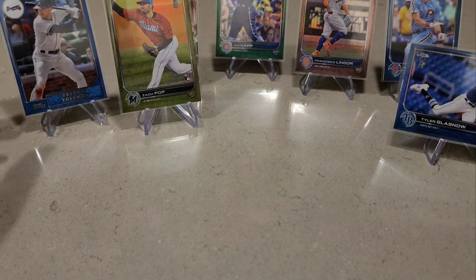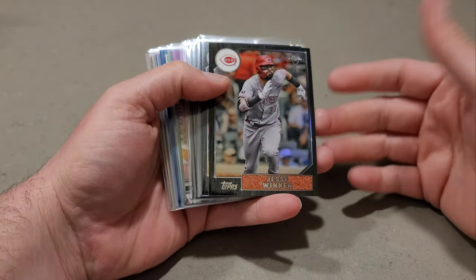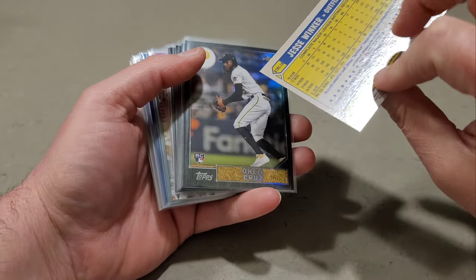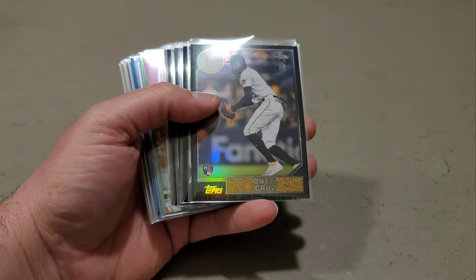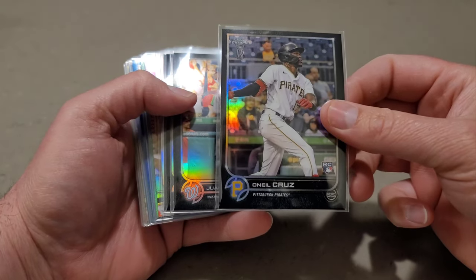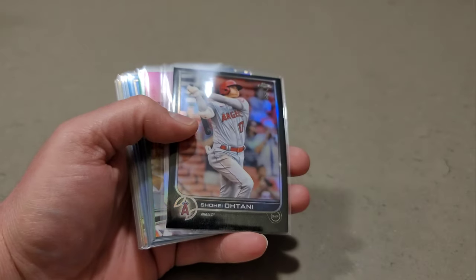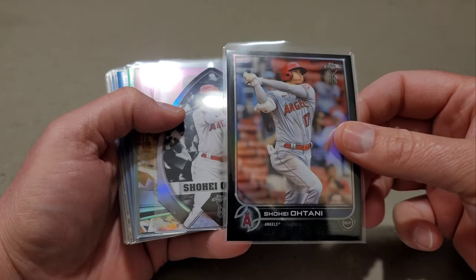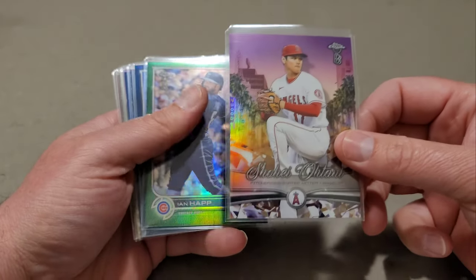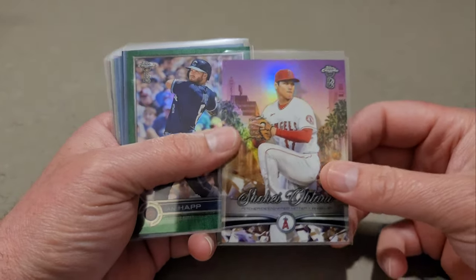Let me go over some of these inserts and the hits. Here are the '87 inserts: Jesse Winker and O'Neill Cruz. We had the O'Neill Cruz base rookie card, Juan Soto, Kyle Schwarber, and Shohei Ohtani. We had the Shohei Ohtani in the die cut, and also in the Riding Low insert — so that's pretty cool, three Shoehis total.